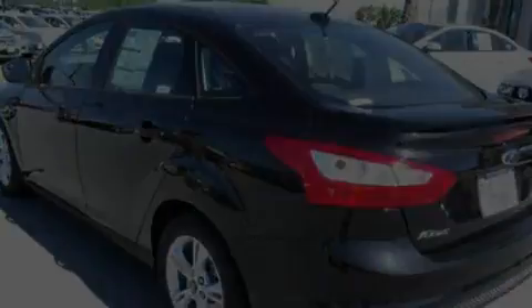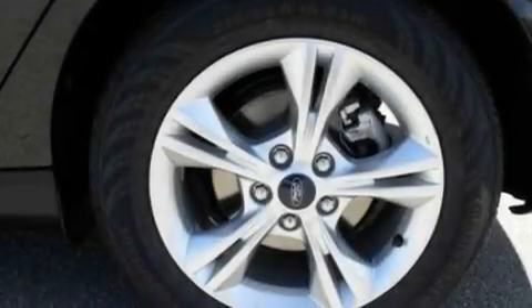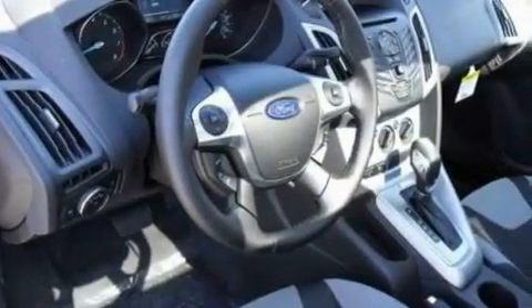Its top features include air conditioning, a rear window defroster, a keyless entry system, a CD player, and a multi-link rear suspension.